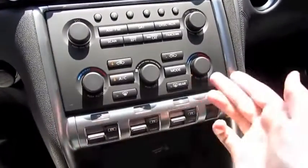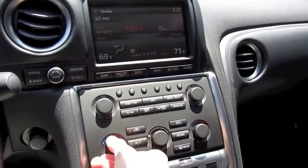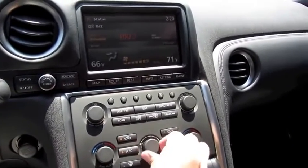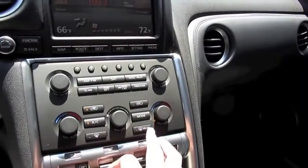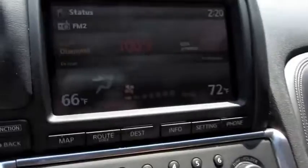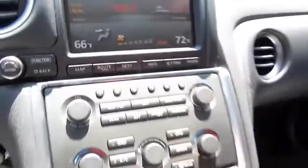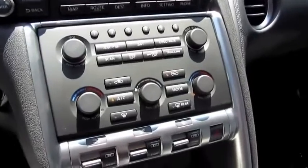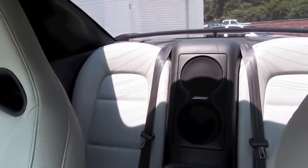In the GT-R you have a dual-zone automatic climate control, which also shows up on your navigation unit. Fan speed, one-touch automatic mode, front defrost, rear defrost, vent, your different zones, as well as recycling and AC. This GT-R also comes with an 11-speaker Bose sound system with two rear-seat-mounted subwoofers.